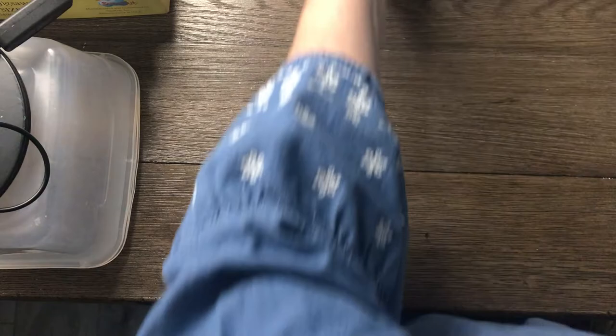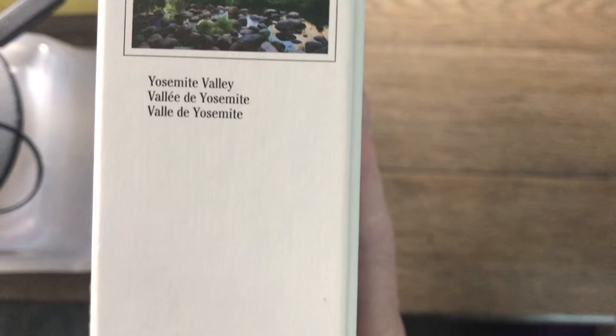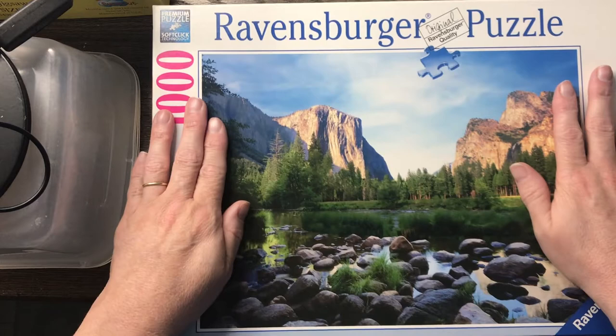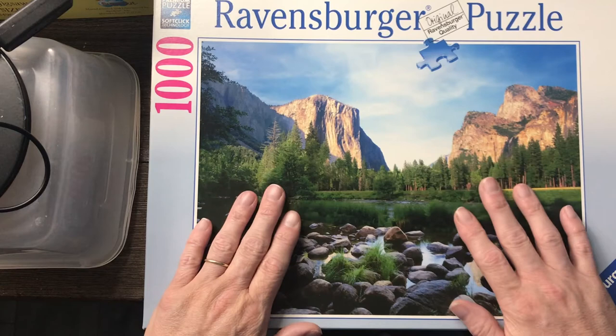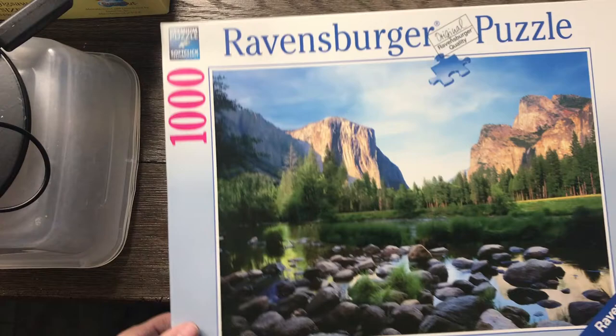The next one I found was also a Ravensburger — Yosemite Valley, a thousand pieces. I'm going to have to count these to verify all the pieces are there. I do piece counting on all my puzzles. One thing to be aware of is each brand and puzzle size can have a different piece count, and even the same thousand-piece Ravensburger — a new one compared to an old one — might have a different count. So you really need to do your research. What I do is count two thousand-piece puzzles together and see if they match up, then keep track so when I get another one I know exactly how many there should be.